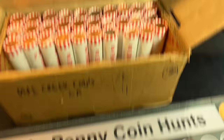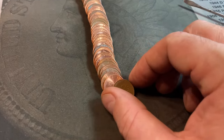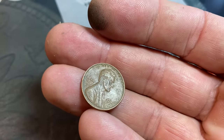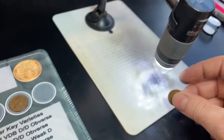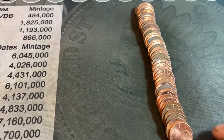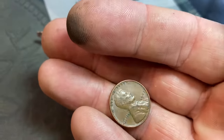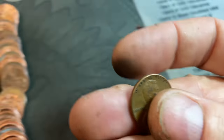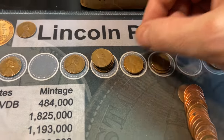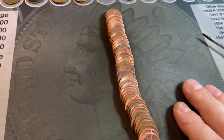Roll 70, wheat cent 19: a 1951 Denver. Roll 71 gives us two wheat cents — numbers 20 and 21. The front one is a 1946 Philly — seen a lot of those. Wheat cent 21, when I flattened it out I saw the wheat reverse: a 1947 Philadelphia. Roll 74, wheat cent number 22: I spotted one in the back — a 1957 Philadelphia.